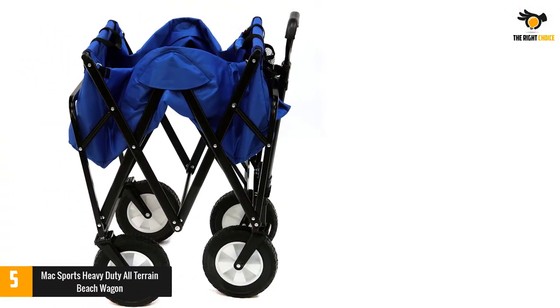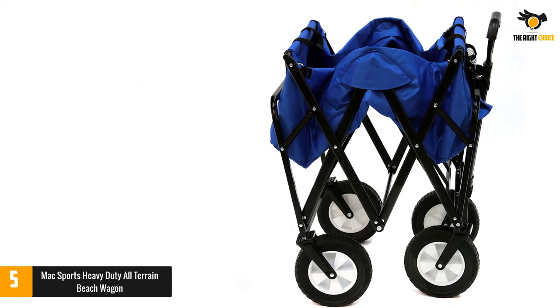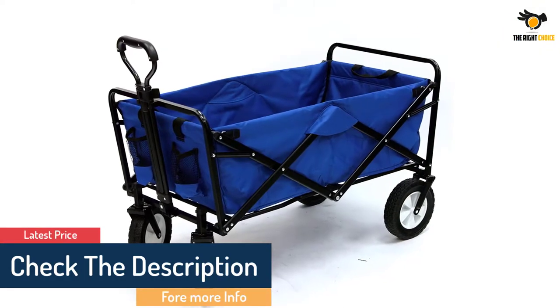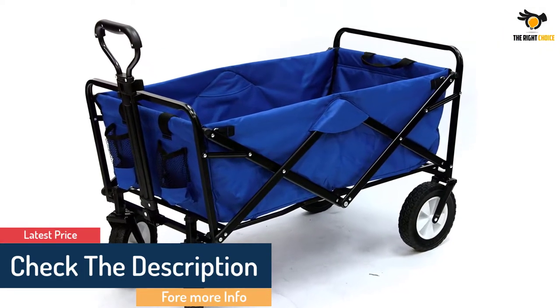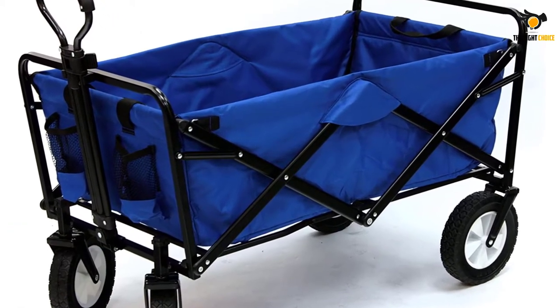Made of 600D fabric, the Max Sports Beach Wagon shows excellent durability. The material is fully UV and mildew resistant and it can even be removed for cleaning. The frame is made of steel and, at 22.5 pounds, the wagon is still more than manageable to carry.